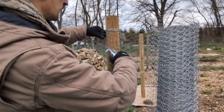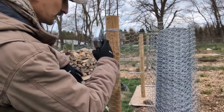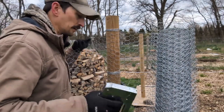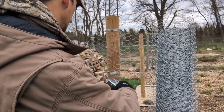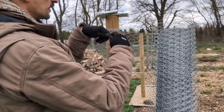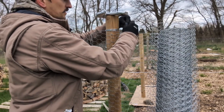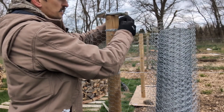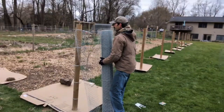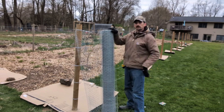The dome's lightweight design also makes it easy to transport and reposition, giving users the flexibility to adapt it to different environments. Beyond functional uses, the Chicken Wire Superdome is also popular in DIY projects and event decorations. Its simple yet effective structure can be covered with fabric, vines, or lights to create an eye-catching feature for weddings, festivals, or outdoor art displays. Whether used for gardening, animal care, or creative installations, this dome offers a practical, budget-friendly, and adaptable solution.